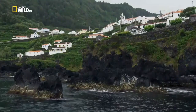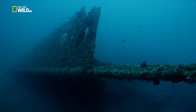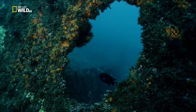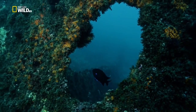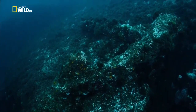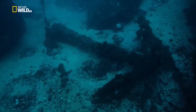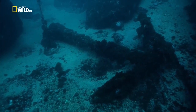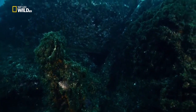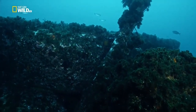Beneath these waters is the strangest, most dangerous place on the Azores. They call it the Anchor Graveyard — scores of great iron anchors lying on the seabed. When an Atlantic storm hit, the only way to save your ship from the rocks was to cut the anchor rope fast and dash for the open sea. The iron left behind has become a rusting reef for a multitude of creatures.